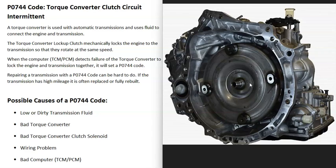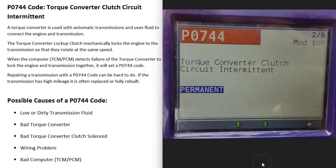It's got to be troubleshot. One thing to note about this code is that it can be kind of difficult to troubleshoot and fix. If the transmission has really high mileage on it, it might be better just to replace the transmission or get it fully rebuilt, although you can attempt to fix this code. Just keep in mind that it can be kind of difficult to do sometimes.